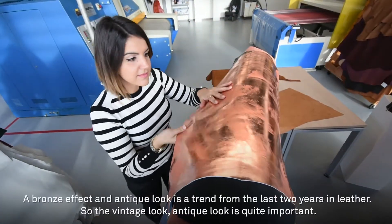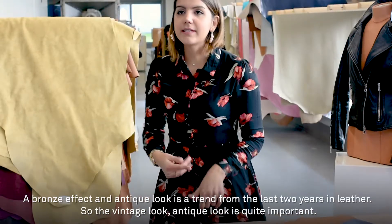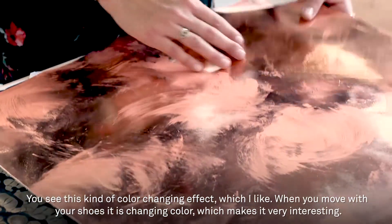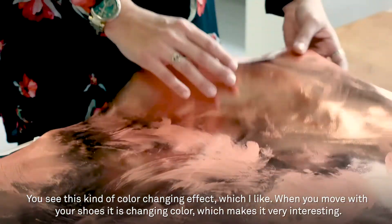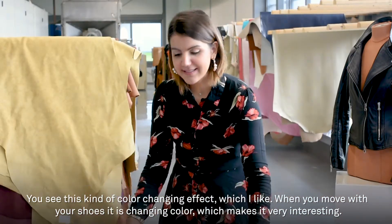Bronze effect and antique look is very present — it's been this way for the last two years in leather actually. The vintage look or this kind of antique look is very important. You have this kind of effect which I like also because when you move with your shoes, it's changing color, so this is very interesting.